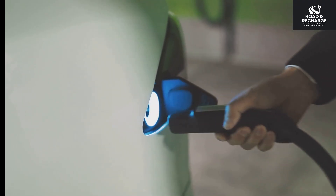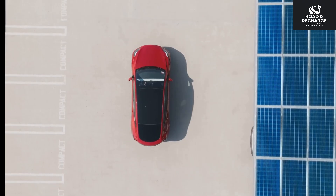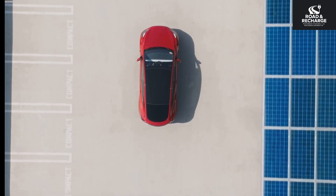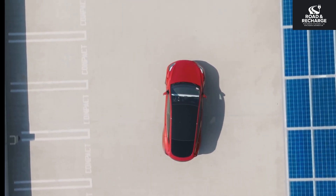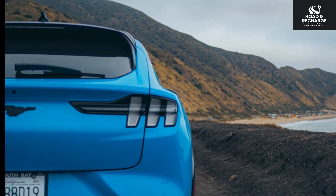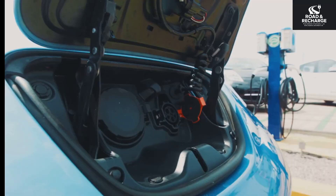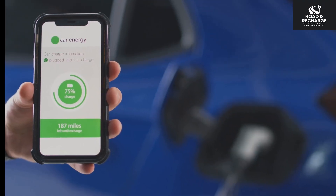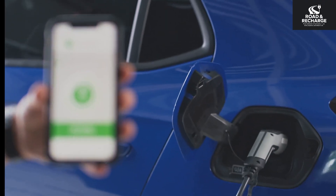So there you have it — 5 of the most common and most avoidable EV battery killers. It really boils down to treating your battery with a little bit of care. Avoid charging to 100% for daily use. Avoid letting it drop to 0%. Prioritize slower Level 2 charging. Protect the car from extreme temperatures. Stay on top of software updates and basic maintenance. None of these things are difficult. Together, they make a huge difference to range, performance, and resale value. This isn't about babying your car — it's the opposite. Understand how the tech works, use it more intelligently, and you'll be maximizing battery lifespan.